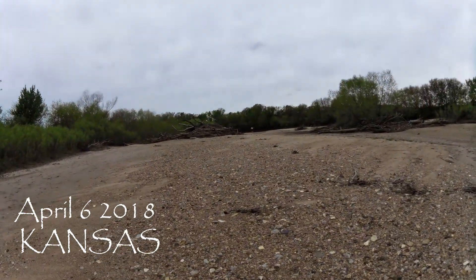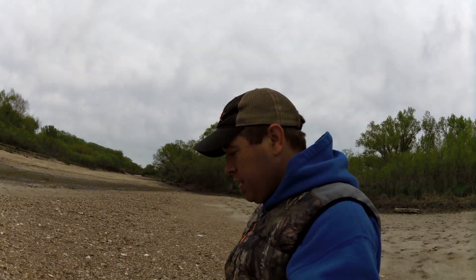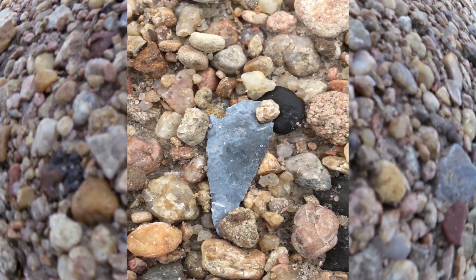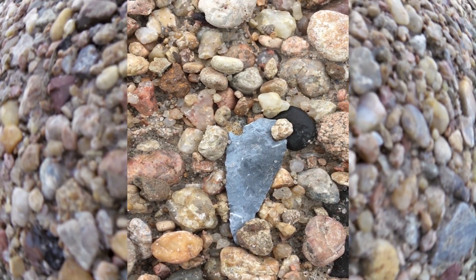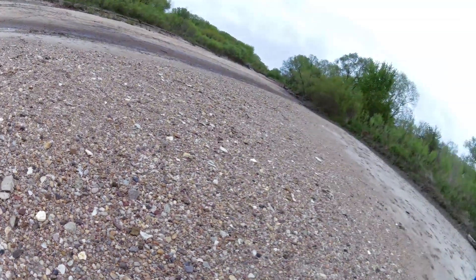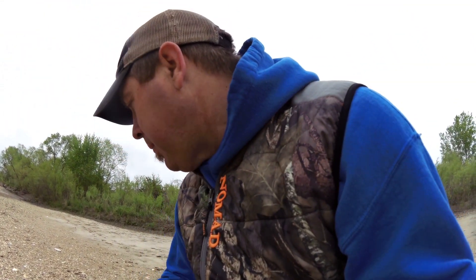Come across this big old bar here, been walking it for about five or six minutes, just looked down and spotted a beautiful point. I'm going to shut her off for a second and take a couple pictures and then we'll pull him out of there. But he looks like he might have just the nick of the bottom off, but who cares. Beautiful, beautiful little blue point down here in Kansas.